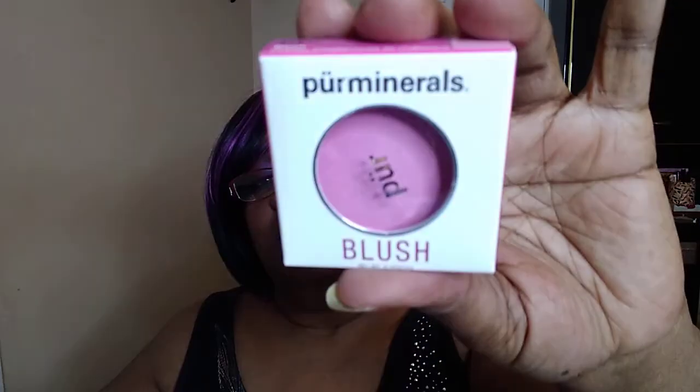The next thing I have in here is a Pure Minerals blush. It looks a little light for me — it's pretty pink packaging, really pretty pink. But I see they weren't thinking of women of color when they made this shade. I'm not going to swatch it because I really do believe it's too pink for me. But with me, you never know — I may try it eventually. So that's four things.